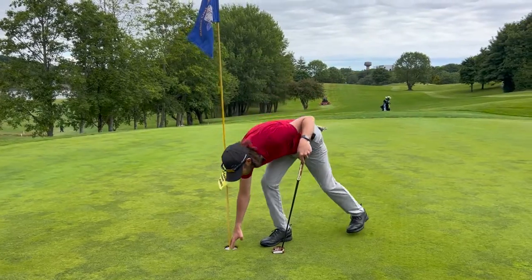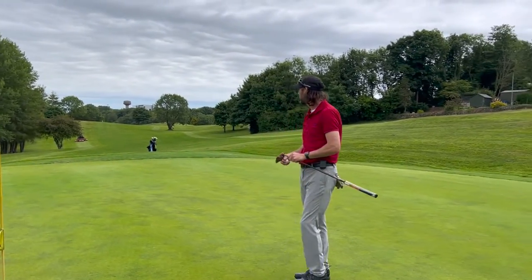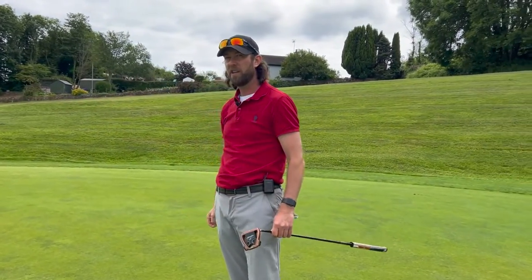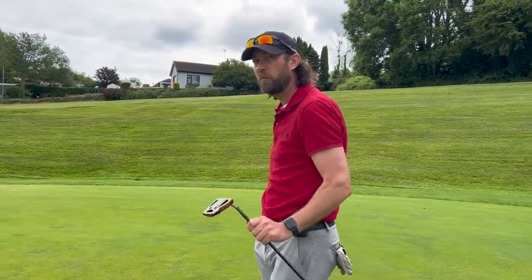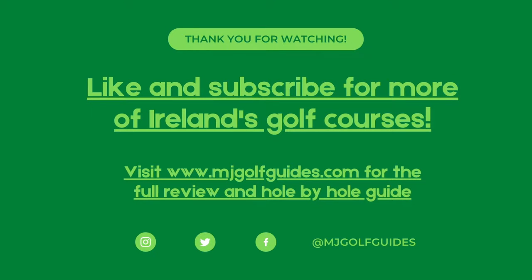That brings us to the end of part one of Raffine Creek Golf Club. Enjoying it so far — nice tricky little course. I do love a good nine-hole course and this is shaping up to be a really good one. Join me again for part two where we play the fourth, fifth, and sixth holes.